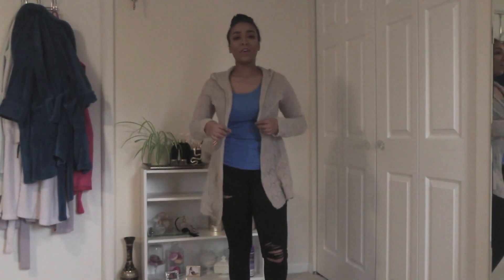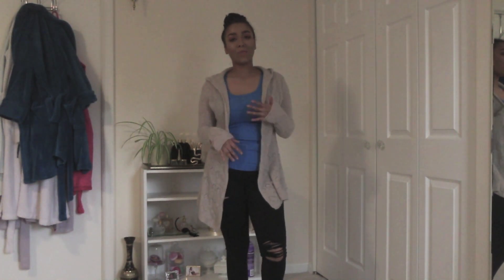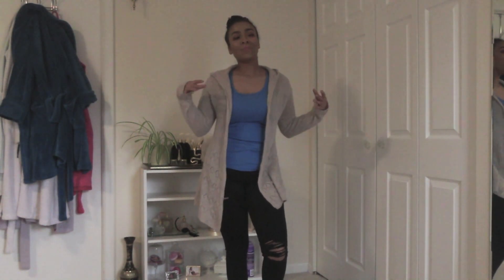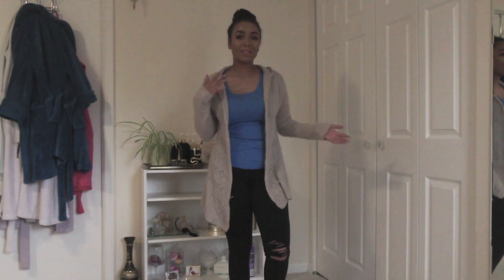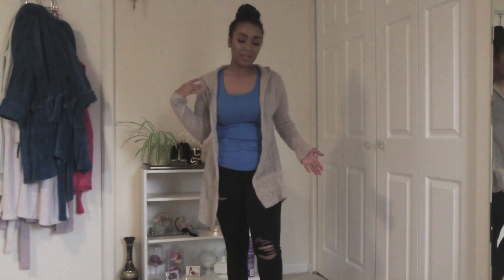So let's just get right into this first kind of comfy going-out look — it's like a brunch outfit. Here is the first outfit, super casual and comfy. This is something I would wear going out mid to early morning, afternoon type thing, like grabbing something to eat with friends.